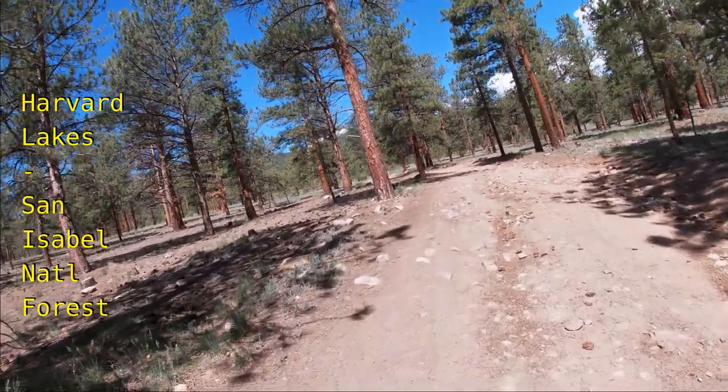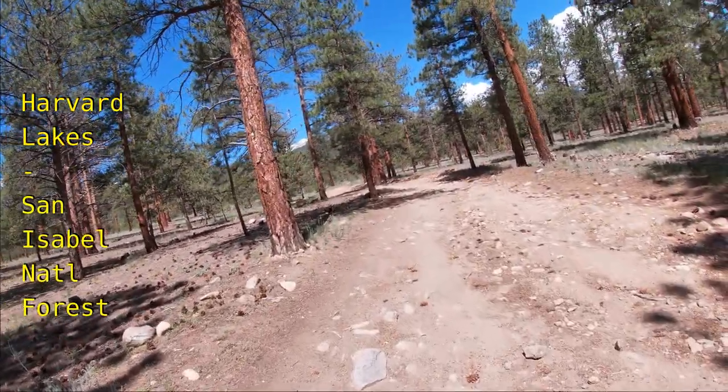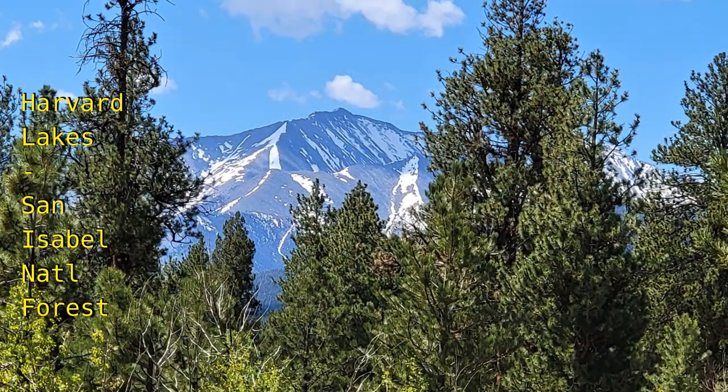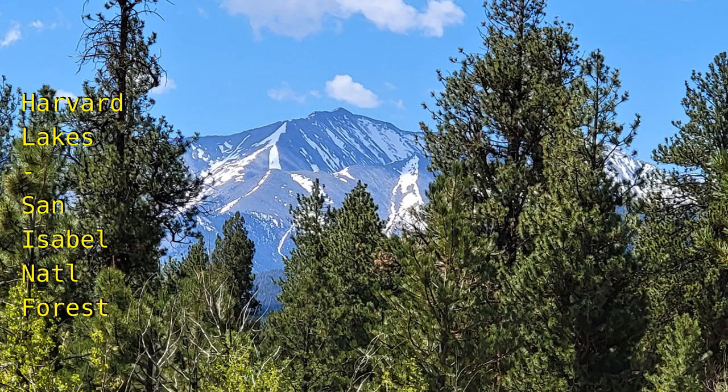The hike starts easy enough up this service road, which had a deceptive 10% incline grade. From the start of the hike in the more open space, the views of the surrounding collegiate peaks are pretty impressive.